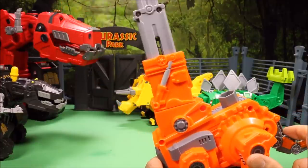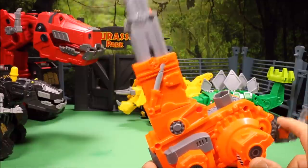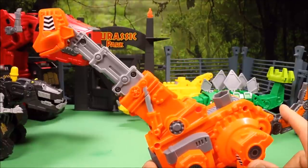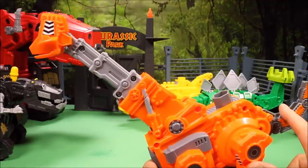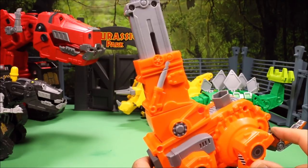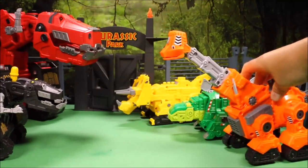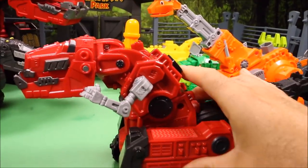Next we have our talking Skyya, who actually raises her neck up when you push her tail. She says 'my name is Skyya, going up — I can hook you up!' That is a really cool toy too.